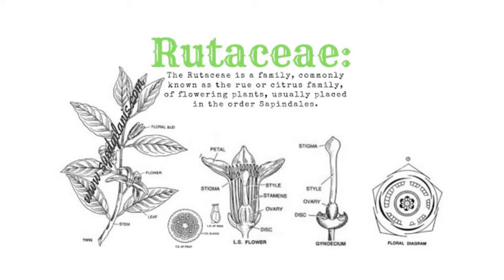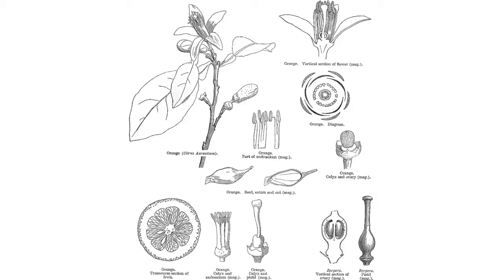The Rutaceae is a family commonly known as the rue or citrus family of flowering plants, usually placed in the order Sapindales. Species of this family generally have flowers that divide into 4 or 5 parts, usually with strong scents.